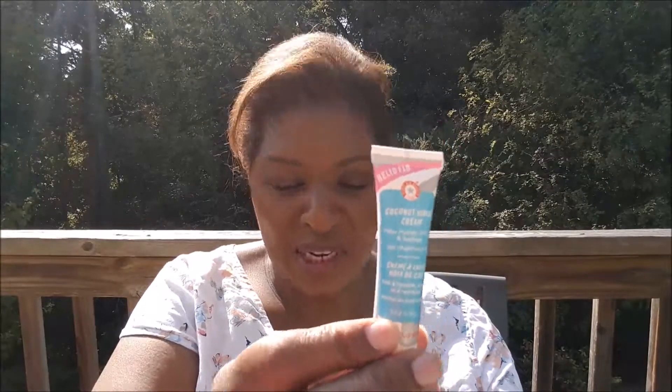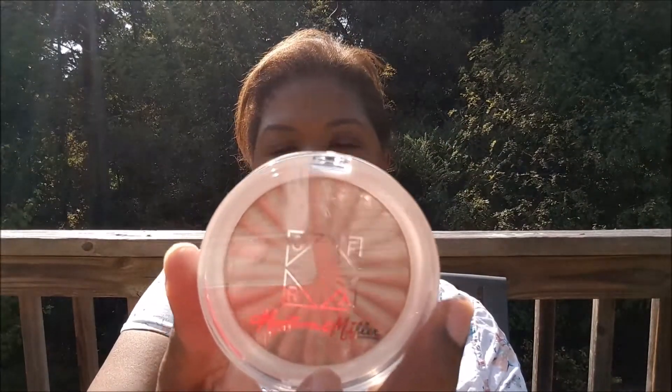So for Ipsy, I got the Smashbox Foundation, Gimme Brow from Benefit, a purple eyeshadow from the Beauty Crop, a moisturizer from First Aid Beauty, and an Ofra Highlighter called Sea Shimmer.